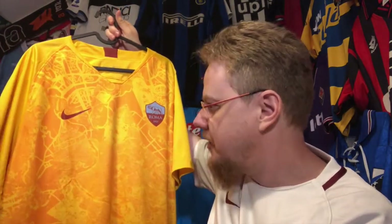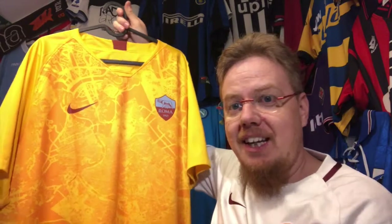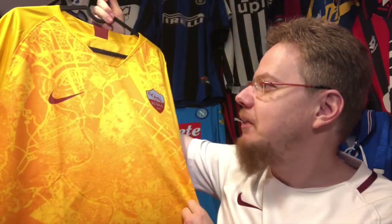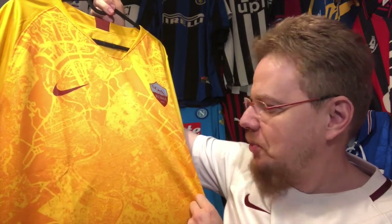It's also out there because I got it in XXL because it didn't have the sponsor, and I have to say I like this jersey a lot better with a sponsor. Why? Because if you look here there's the city map of Rome on there, which is a feature I absolutely love. I am a geo-freak so for me this just tops it all off.